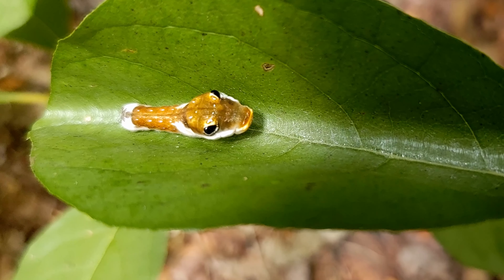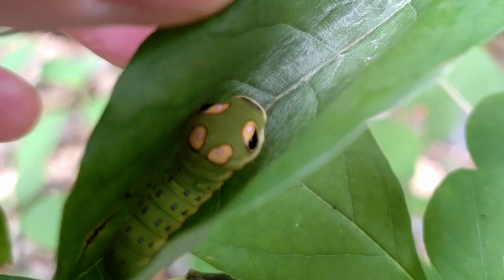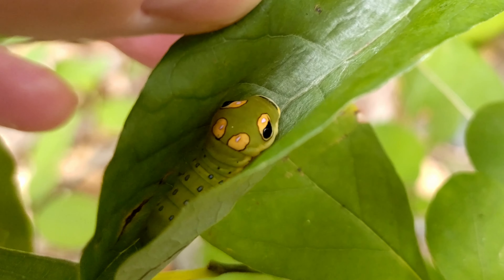The young caterpillars resemble bird droppings, while the older caterpillars mimic a snake. Both forms of mimicry protect them from bird predators.